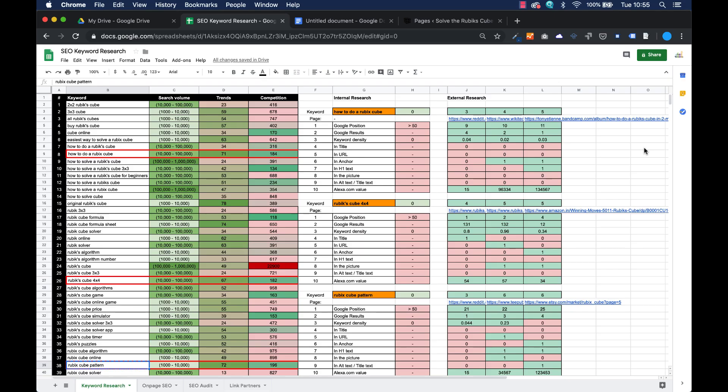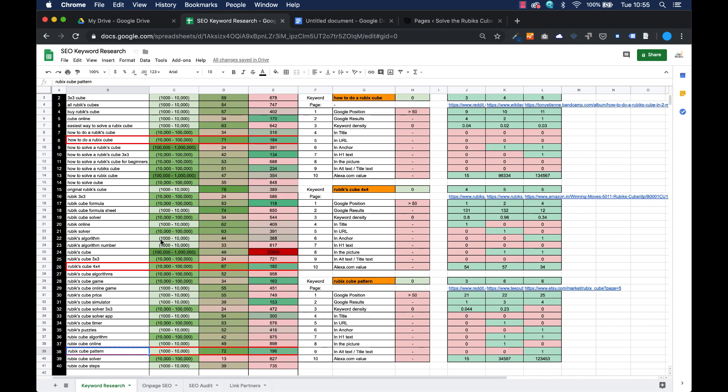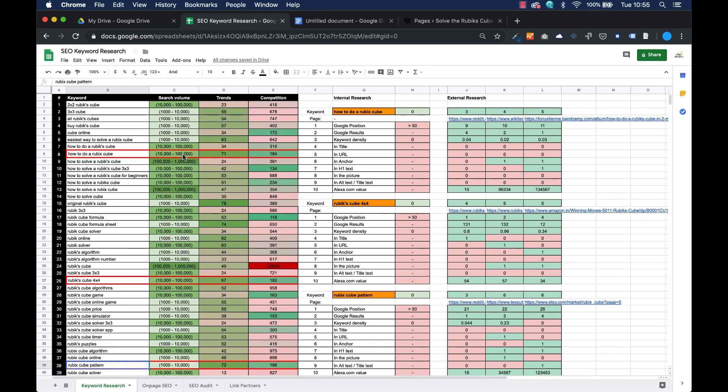In the previous video we assessed a number of keywords and found the best keywords for our research: 'how to do a Rubik's cube', 'Rubik's cube 4x4', and 'Rubik's cube pattern' — which we doubted a little because it doesn't have much to do with the real Rubik's cube. But those words score best. They have lots of search volume, between 10,000 and 100,000 a month, a really good search trend, and not too much competition. Our own pages do not score quite well on these keywords.